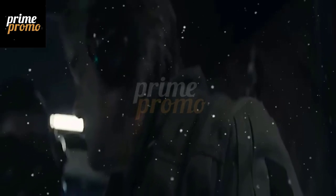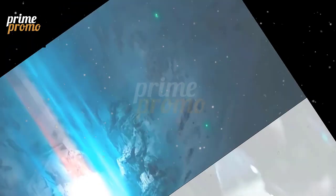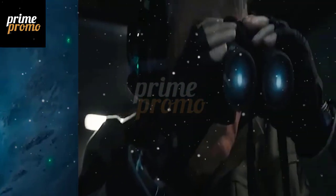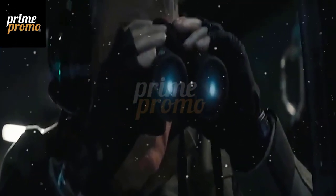Hello and welcome to my channel, where I review and analyze the latest movies and TV shows. Today, I'm going to talk about one of the most exciting scenes from Monarch Legacy of Monsters, the new 2023 sci-fi thriller that follows the aftermath of Godzilla's battle with the Titans.